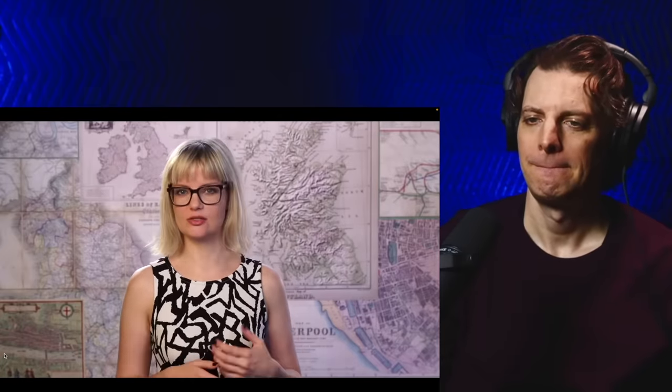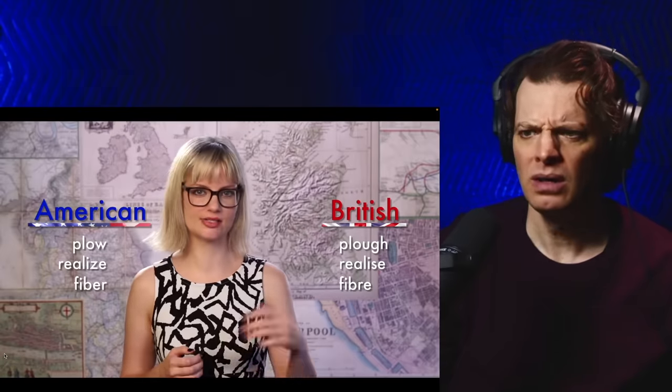Now, as I'm sure you all know, we Brits spell a lot of words very differently from you Yanks. Words such as plow, realize, fiber, and so on.